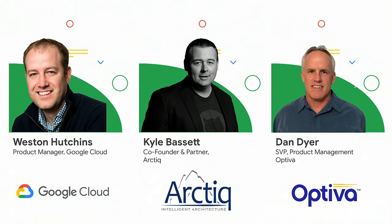I'm Kyle Bassett, partner at Arctic. I've been working on the Anthos project for a while, and I've been close with Wes since last year at Next — excited to show you some of the stuff we've been working on with Dan and his team at Optiva. I'm Dan Dyer. I work in product management at Optiva, and we've been working with these guys on getting our application to work on GKE On-Prem.